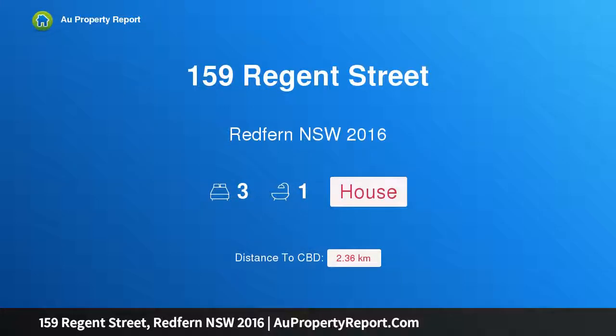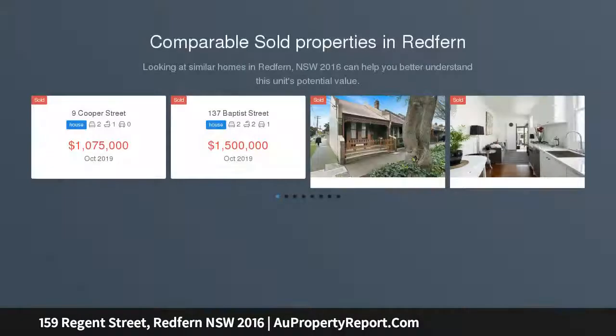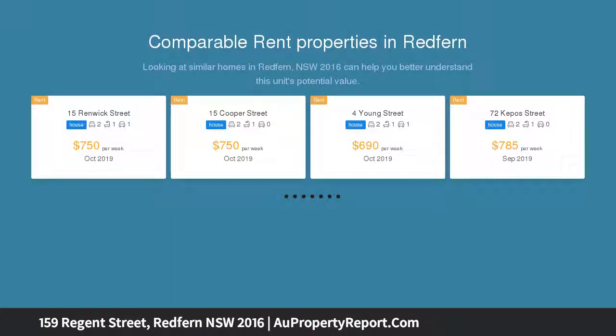Hi, I am glad to introduce property 159 Regent Street, Redfern, New South Wales, 2016. A mixed-use two-story terrace located in the emerging heart of Regent Street, Redfern. This mixed-use property is an outstanding opportunity for prudent investors, owner-occupiers, or home renovators.